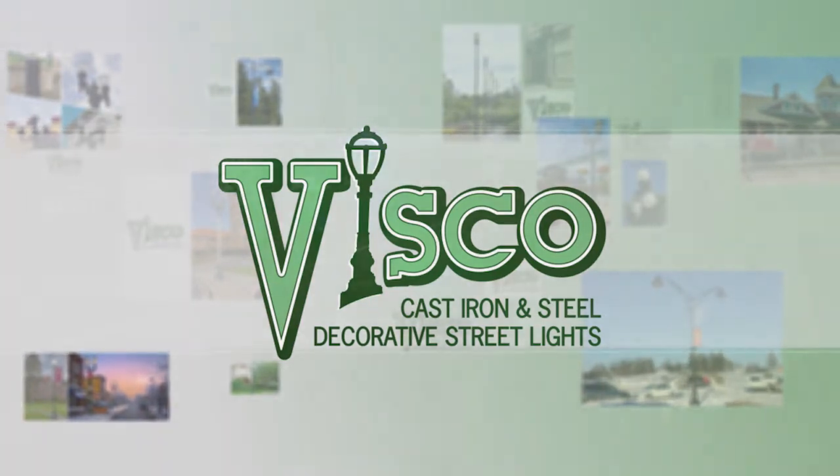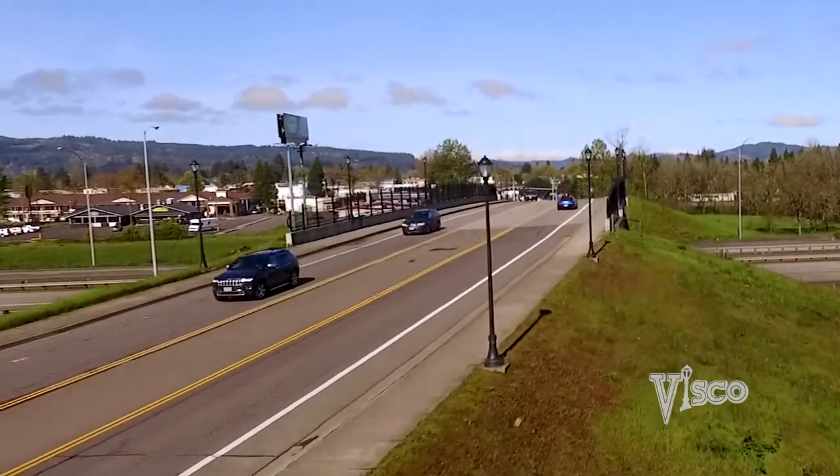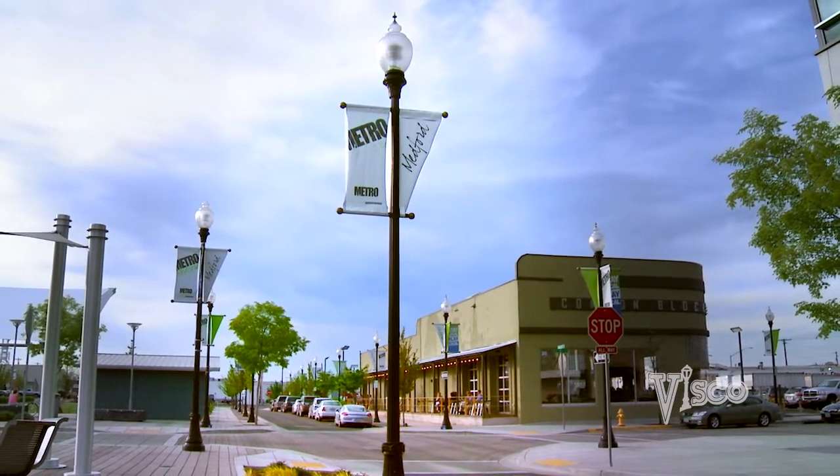For over 70 years, Valley Iron and Steel Company has created custom decorative streetlight solutions for communities all around the U.S. We take pride in adding a unique feel to our customers' locations.